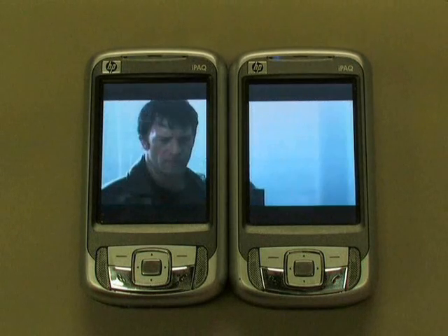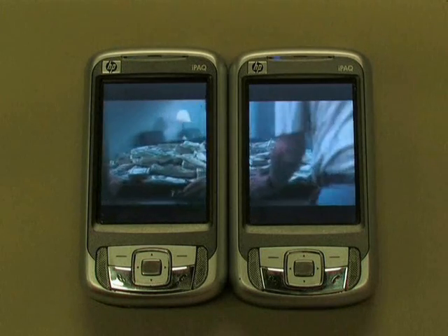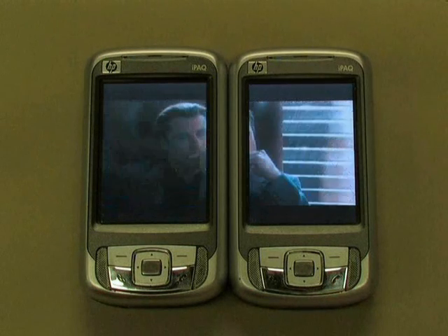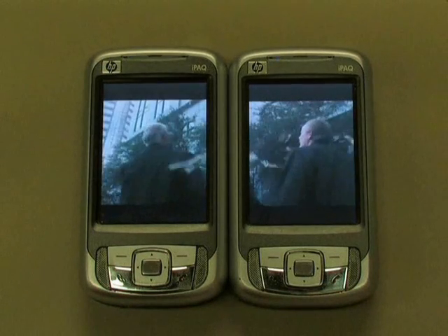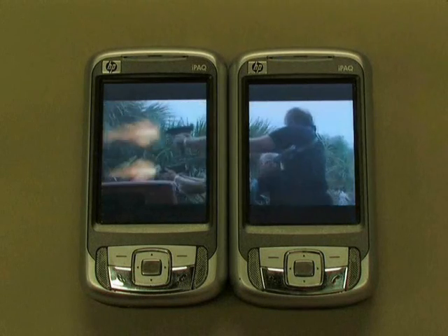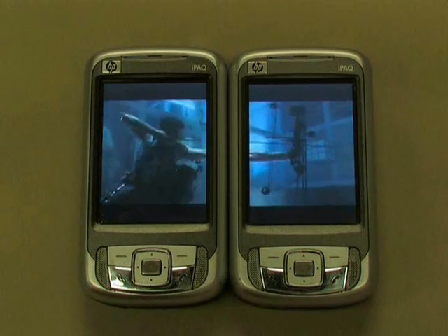First of all, we need to ensure that each device can correctly decode half of the video and play it back in a synchronized manner. Secondly, the two phones need to know the distance between them and the relative positions — that is, which one is to the left and which one is to the right — so as to properly display the halved videos.